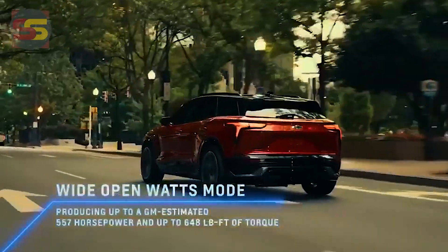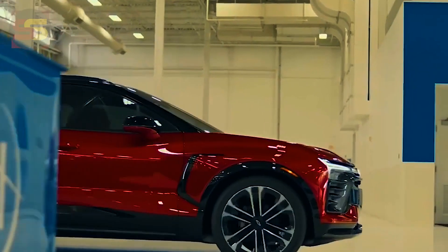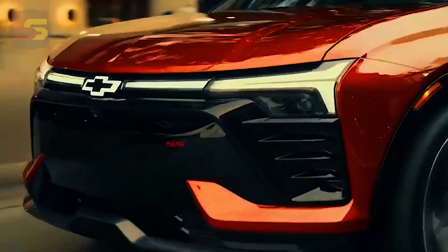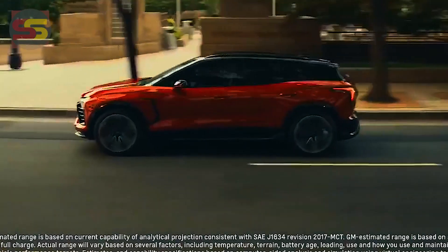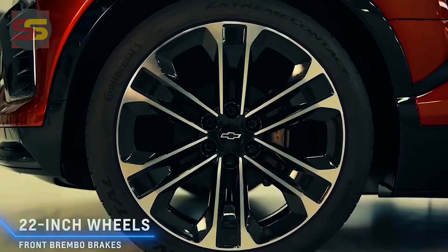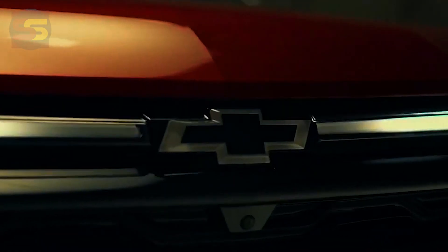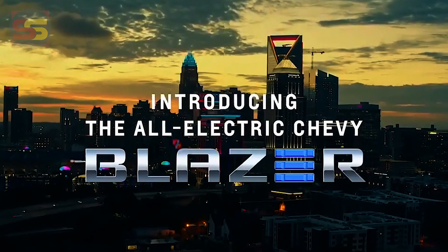The Blazer will be the second Chevy on GM's Altium electric vehicle architecture, which underpins the 2022 GMC Hummer EV pickup and SUV and the 2023 Cadillac Lyriq midsize crossover. The first electric Chevy from Altium is the 2024 Chevrolet Silverado EV full-size pickup due in spring 2023, followed by the Blazer next summer and the 2024 Chevrolet Equinox EV compact crossover in the fall of next year. We will get a first full look at the Equinox EV in September.